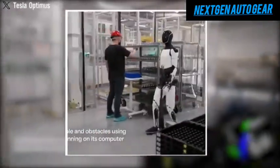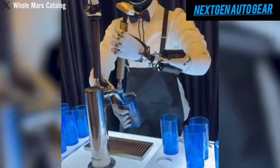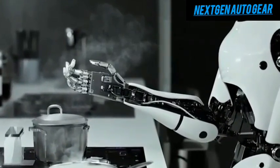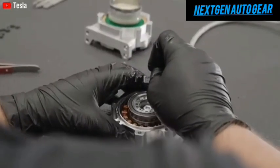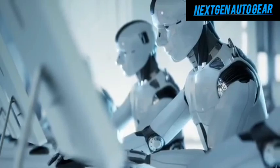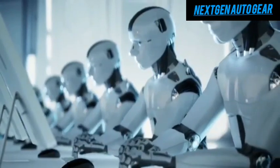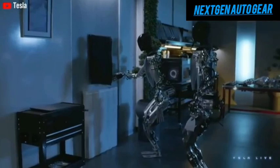One of Optimus's most exciting prospects is its potential as a household assistant. Imagine paying $100 a month for a robot that operates robotic vacuums, does laundry, washes dishes, and cleans windows. Optimus can sort, wash, fold, and hang laundry, or organize toys and other items without missing a beat. Its ability to handle these mundane tasks allows you to focus on more important aspects of life, such as spending time with loved ones or pursuing personal goals.